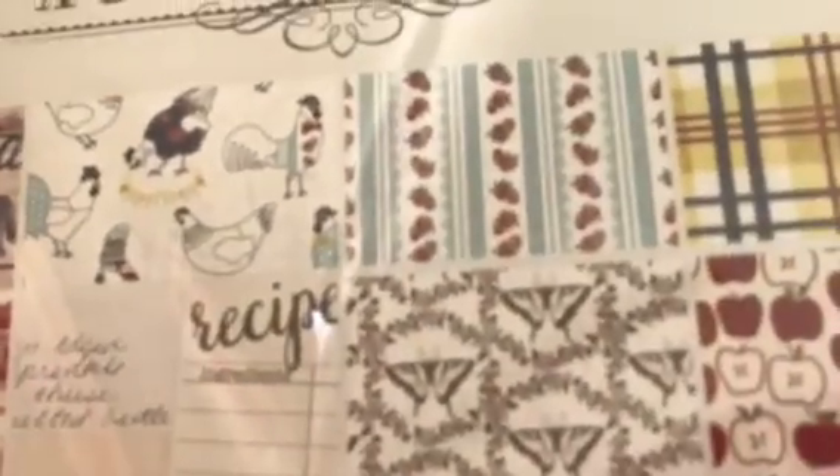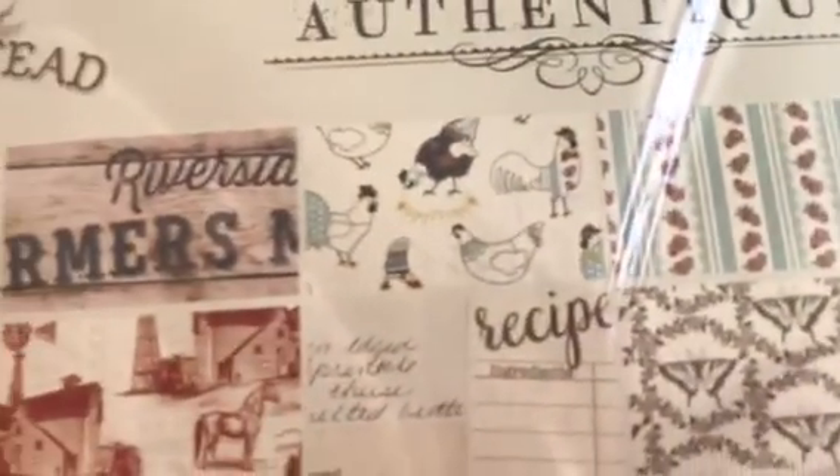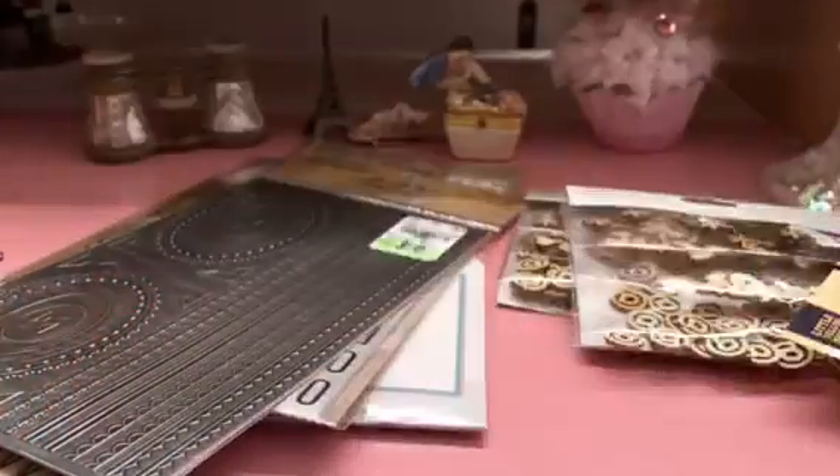I'll show you the paper from the farm kit. It's double-sided, which I thought was really cute. And it also has these stickers — isn't that cute?